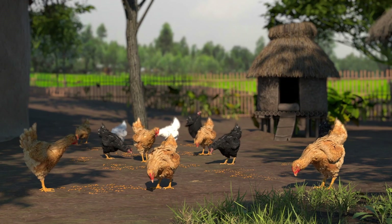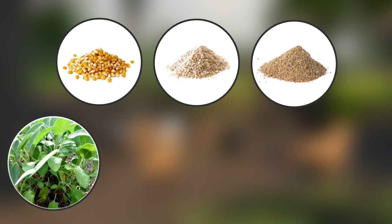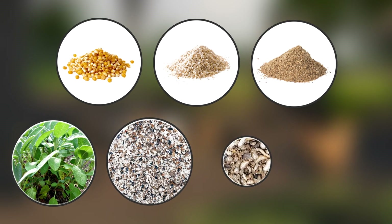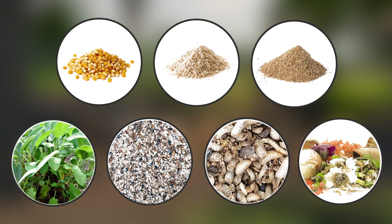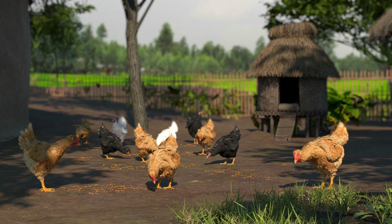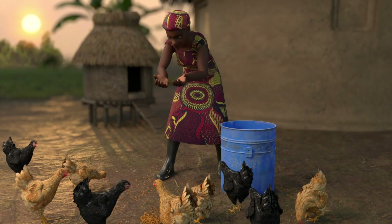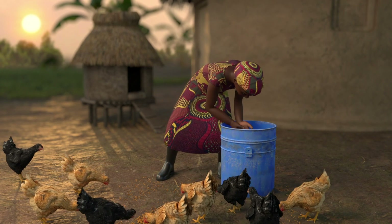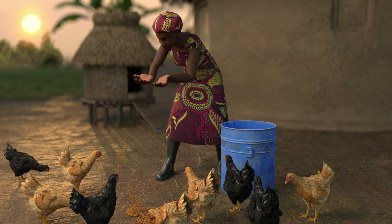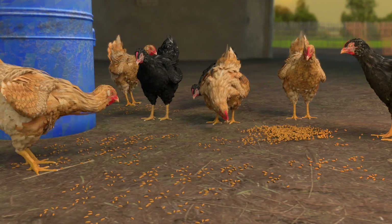Fourth, if your chickens wander freely, provide additional feed. Maize, bran, ground grains, green leaves, ground seashells, insects, and some meal scraps provide good nutrition and will give chickens a better chance of combating infections. Feeding your birds at a specific time in the afternoon can also help train your flock to return to your land each day, which can protect them from predators.